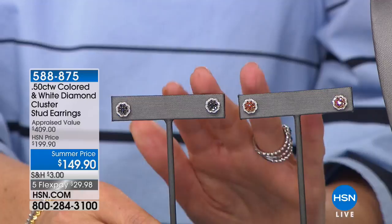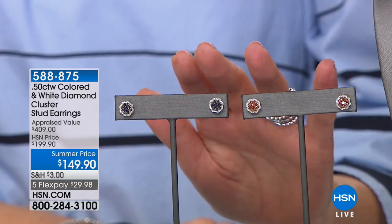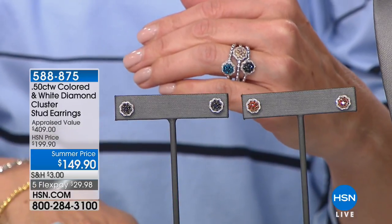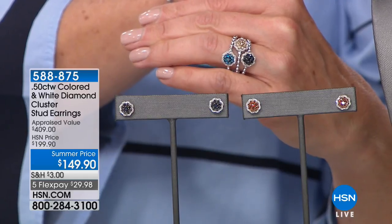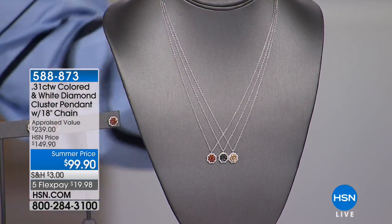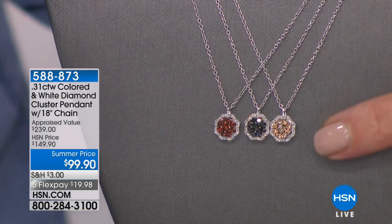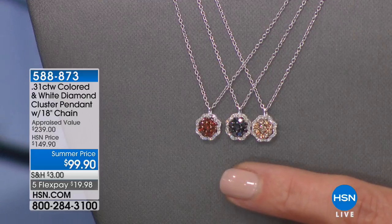We're also going to make available for you matching earrings. We have three colors remaining: the red, the blue, and the black, in the same diamond cluster design that you saw in the ring. Those are very affordable at $149.90. We also have a matching pendant for you — the pendant is under $100 and we still have all colors remaining: the champagne, the red, the blue, and the black. Very rare to see red diamonds. And it comes with the chain.